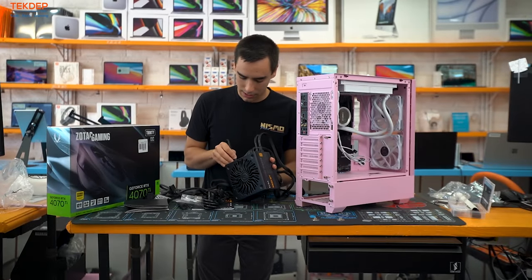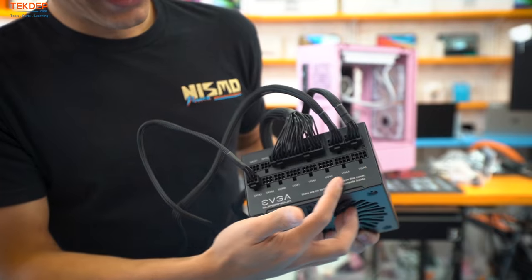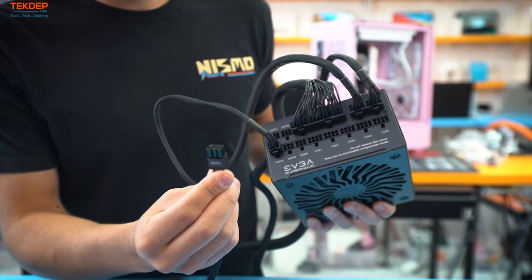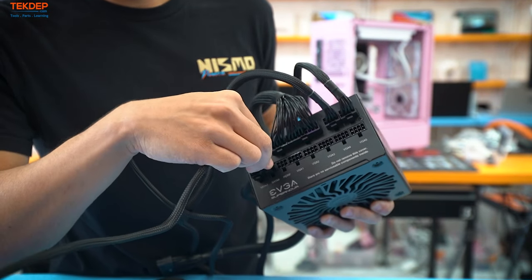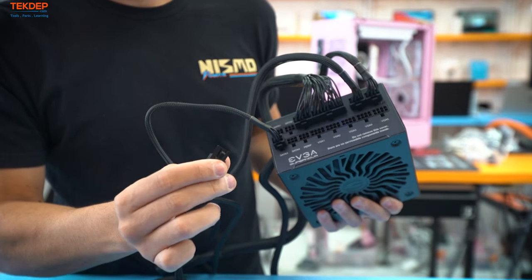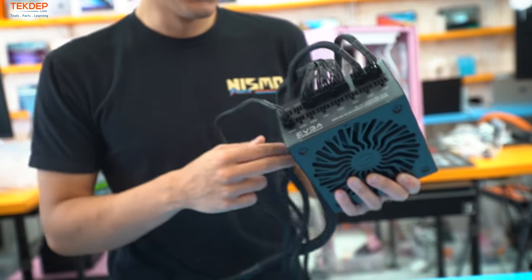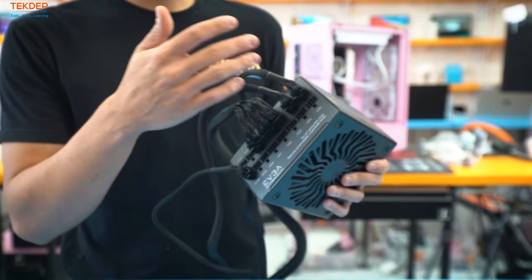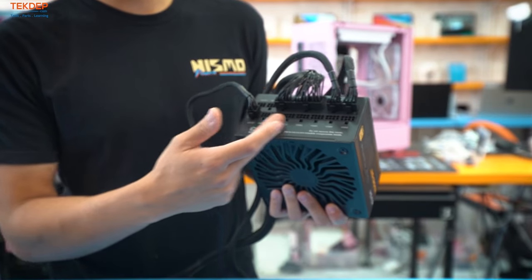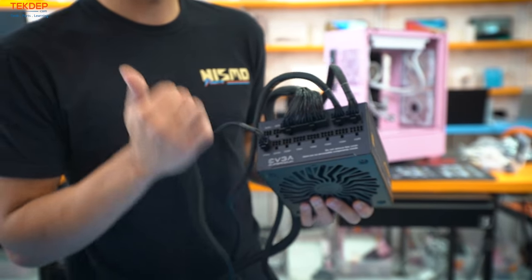The cables on the power supply correspond with their labels — SATA goes into the SATA port and clicks in. Pull up on the little tab to remove it. This is the benefit of a modular power supply: you only have the cables you need, no extra clutter, and you can easily expand in the future if he gets another graphics card or more drives.